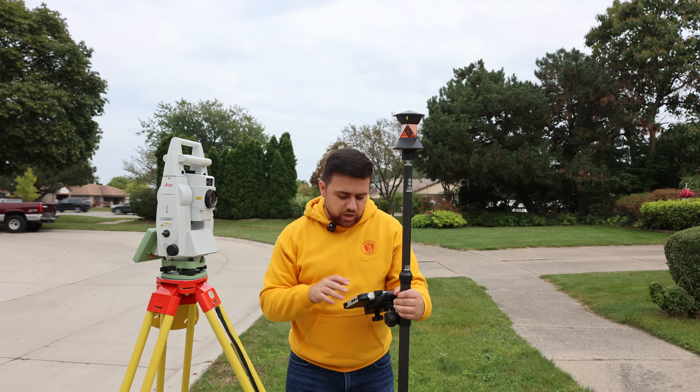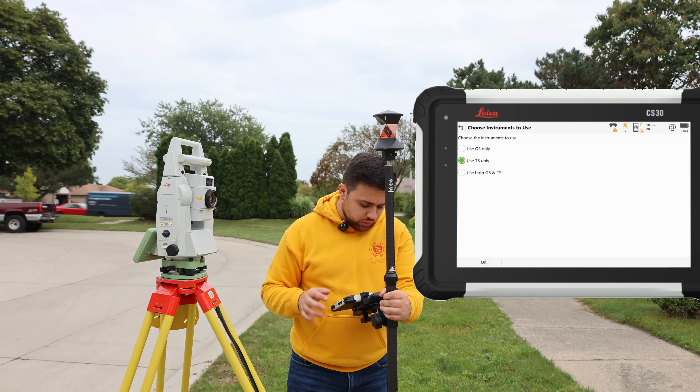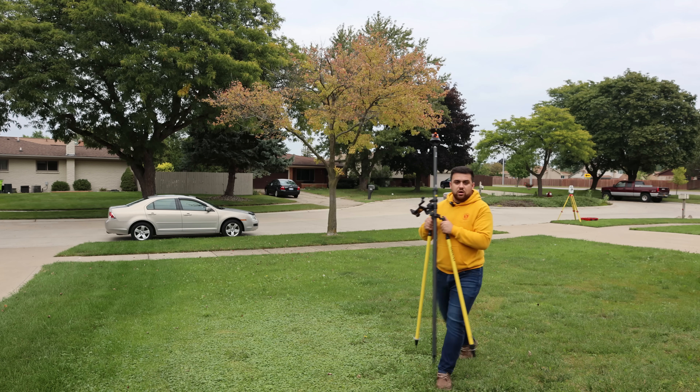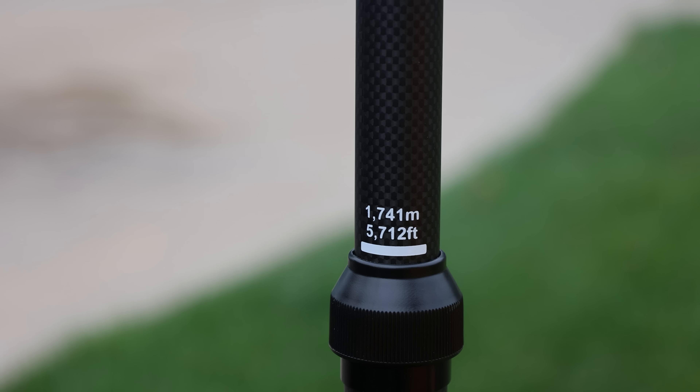Now that I have my total station set up, I'm going to back out and switch over to TS only. I'm going to set our back site here. The height of our prism is at 1.741 meters, which is equivalent to 5.712 feet.